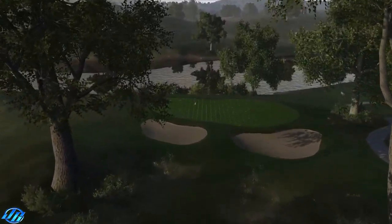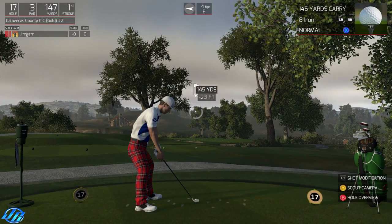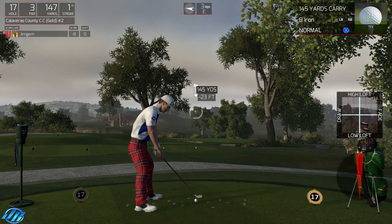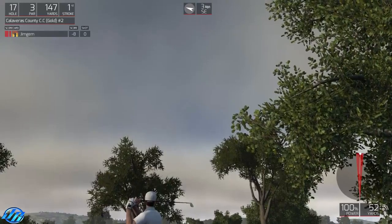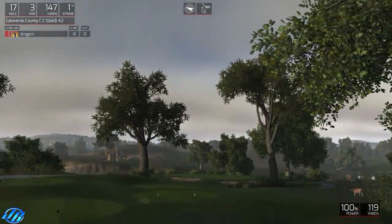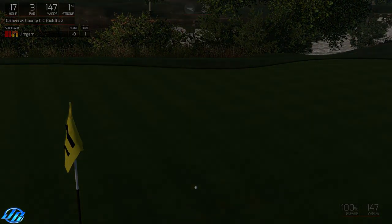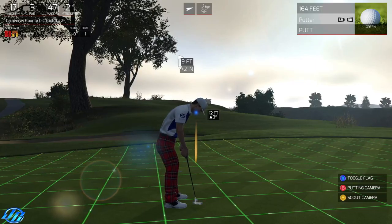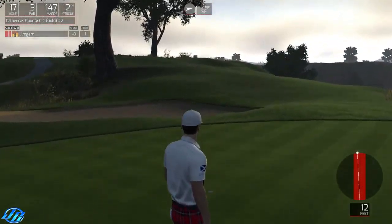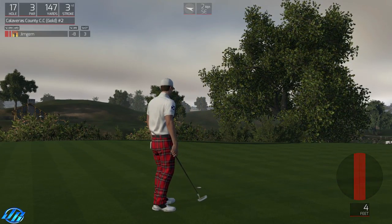Oh nice short par 3s, I do like these ones. 145 - take about 7 off that, 138. Three mile an hour wind - look how much that pushed that ball. Good stop - nine footer here, see what we can do. I should have zoomed in and looked at the green. I'm all over the place in this back nine. Okay, that'll give you eight under.